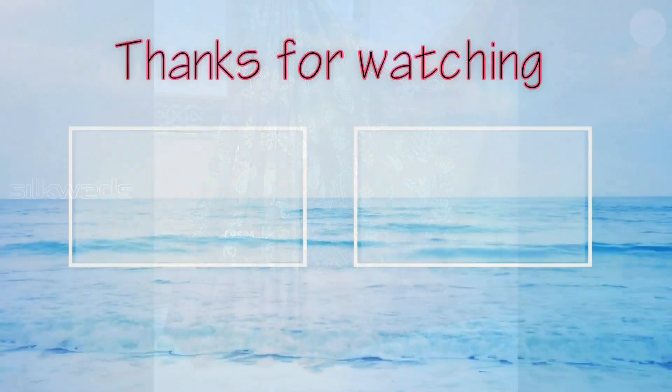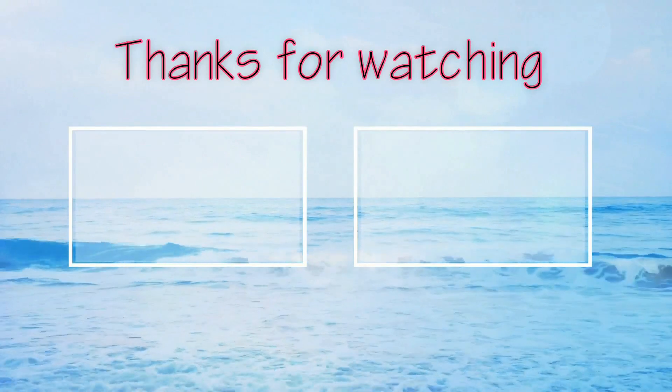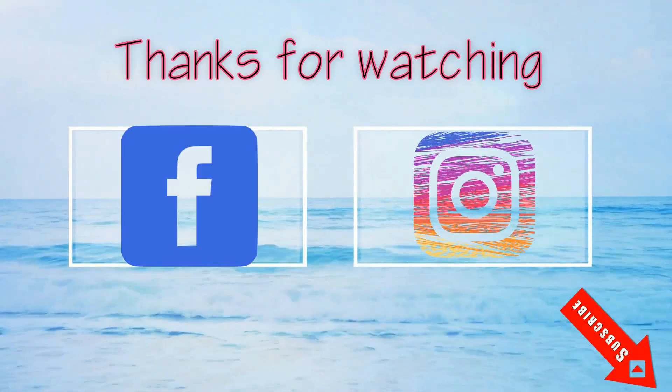Don't forget to subscribe the channel. Okay guys, thank you, bye bye, see you in the next video.